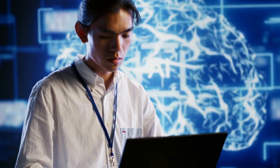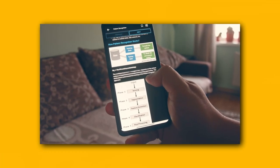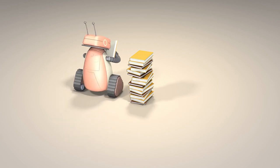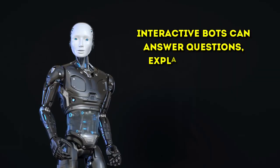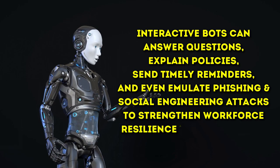Threat hunting and incident response workflows are also being augmented and automated through AI playbooks. These programs codify optimal response steps to take when a threat is suspected or confirmed. This enables much of the initial containment, investigation, and mitigation to happen instantly without requiring human intervention. Conversational artificial intelligence in the form of chatbots provides a highly scalable way for organizations to engage and educate employees on cybersecurity best practices. Interactive bots can answer questions, explain policies, send timely reminders, and even emulate phishing and social engineering attacks to strengthen workforce resilience against threats.